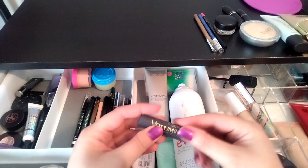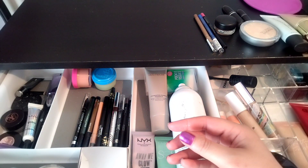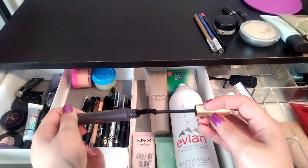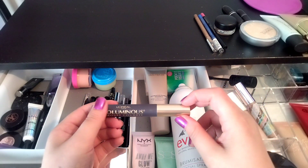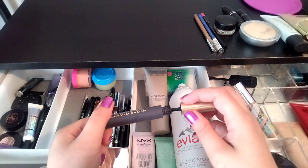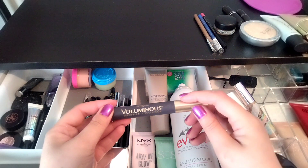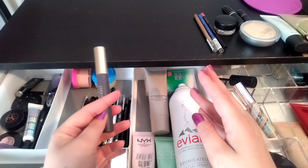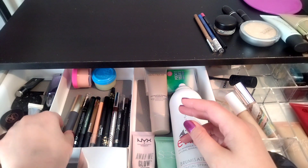Mascara — I have Voluminous from L'Oreal in Black Noir. I'm going to keep it. It smears a little bit but I'm going to get the Lancôme Définicils next time because that's my favorite mascara from Lancôme. I also liked the Lash Paradise from L'Oreal, so if I get another L'Oreal one I think I'm going to get the Lash Paradise again instead of this — the one with the pink packaging. Otherwise I'll get the Définicils. I just didn't want to pay $20-something dollars for it.